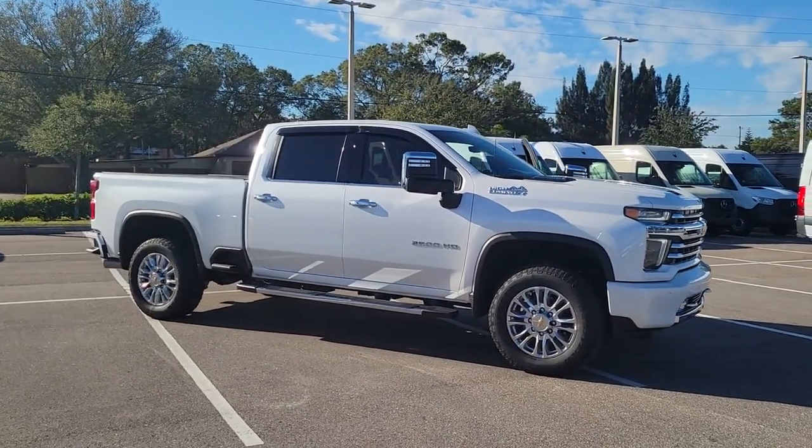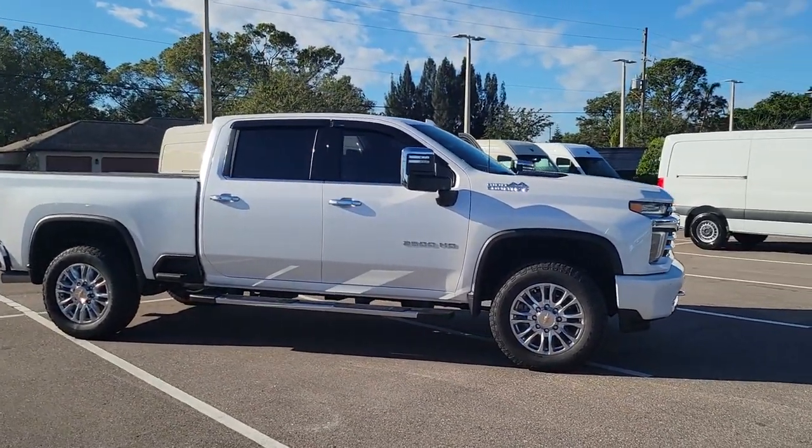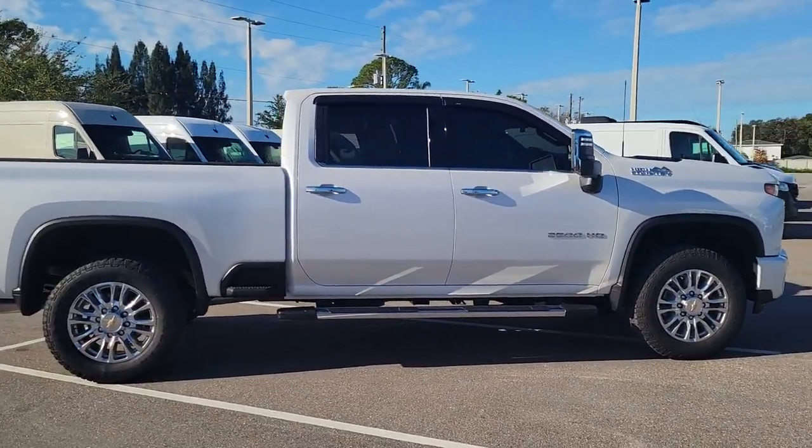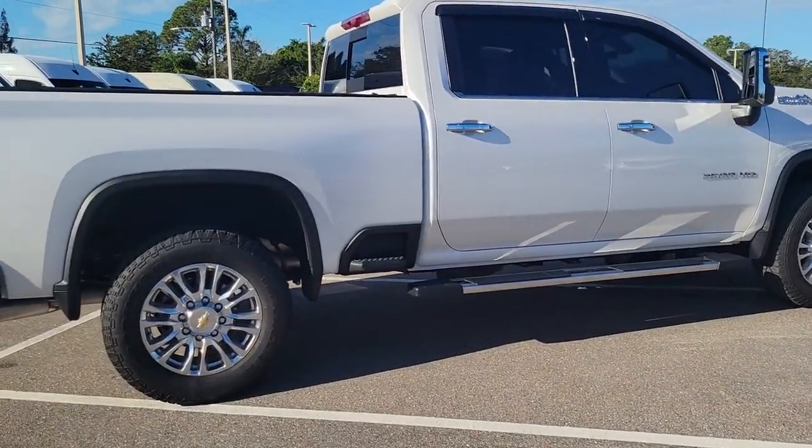You'll have love at first sight with the 2023 Chevrolet Silverado HD. With less than 10,000 miles on the odometer, this vehicle provides excellent value.